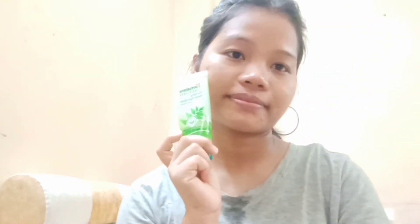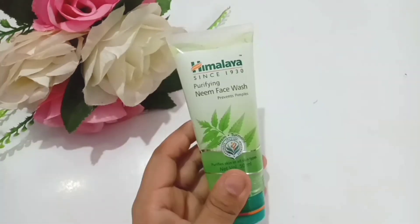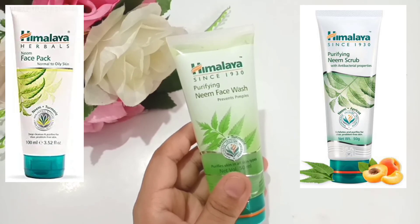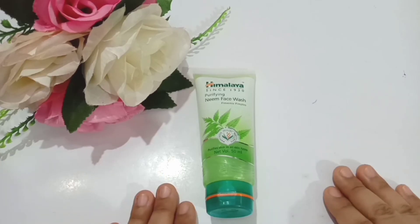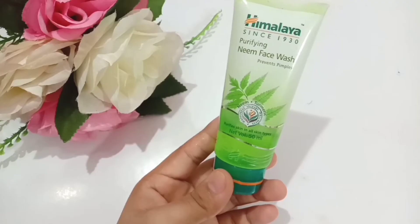Since it's the season of monsoon and summer, I would say this is the best face wash for summers, especially for oily skin people, and it comes in an affordable price range. I would suggest combining this face wash with other Himalaya products like their face pack and face scrub — using all three together will give better results in reducing and treating pimple issues, and you'll likely see results the next day.